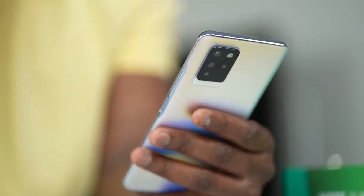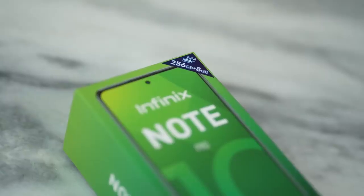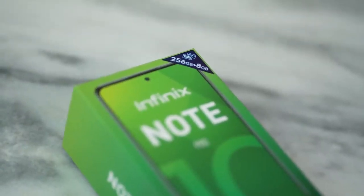So there you have it — that is the Infinix Note 10 Pro. In terms of specs, it comes with 8 gigs of RAM and 256 gigabytes of storage, which is really nice. If you want to pick this up, use the links down below. Don't forget to like, share, subscribe, and always enjoy entertainment.